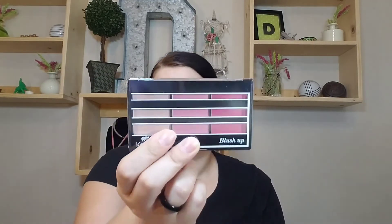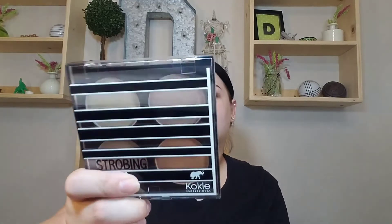Next I have their Blush Up Palette in the shade Pinken — it's all different pink shades of blush. I also grabbed their Strobing Palette, which is their highlighting powder. The packaging is very cute — honestly, I think the packaging is a big part of what drew me to this brand when I was looking at all the items.